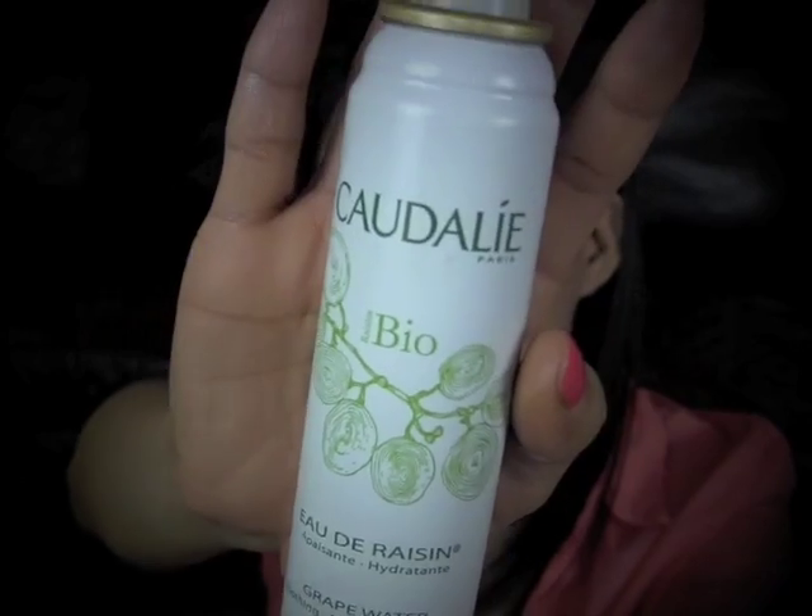Next, I have a water spray. This is from Caudalie — it's their Grape Water spray. It's a smoothing, moisturizing spray. I like how moisturizing it is, but I don't like the scent of it. It kind of smells like rotten grapes — grapes that have just been sitting in water for a really long time. Grape water is good for your skin, but I probably won't repurchase.